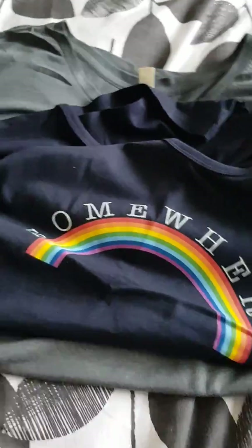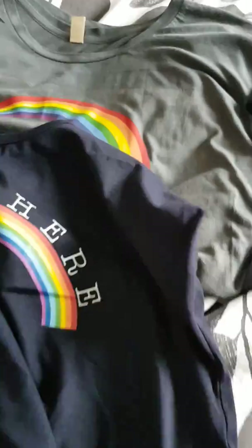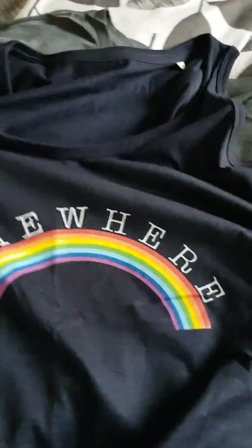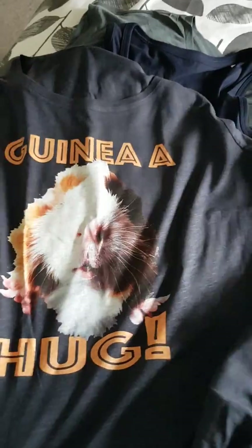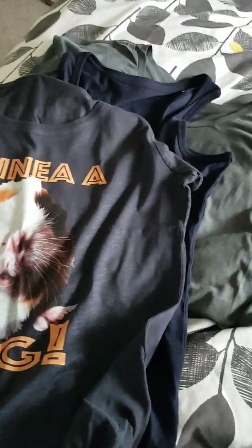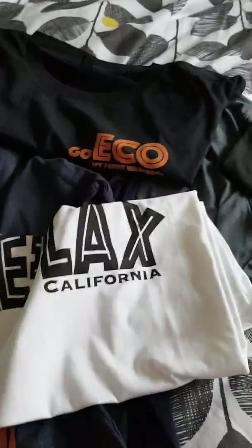We have Somewhere Over the Rainbow. I believe this one is a vest — it is indeed. I love the new colours. What else do we have? We have Guinea Hook. Oh, it's one of my husband's — Go Eco, My T-Shirt Wardrobe. And Relax California.